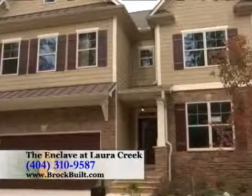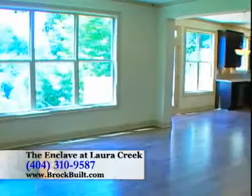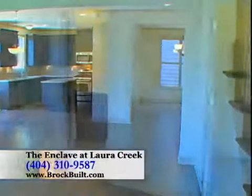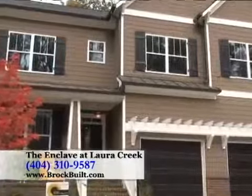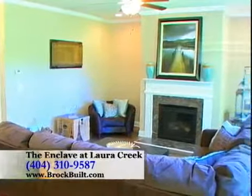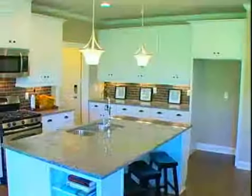We have two basement homes available for a 30-day close. We have our beautiful Litchwood floor plan on a basement, which also has a junior suite on the main floor with a full bath and a covered porch, priced at $334,900. And our popular Camellia floor plan on a basement — four bedrooms, three and a half baths — features a hobby room, media room, and a beautiful view of Laura Creek, priced at an incredible $329,900.